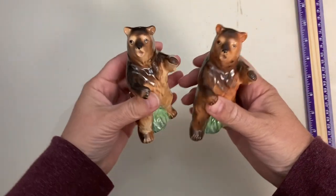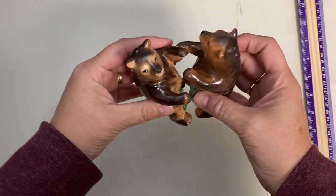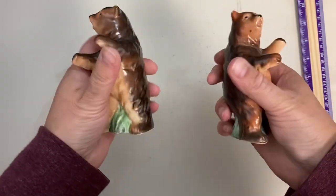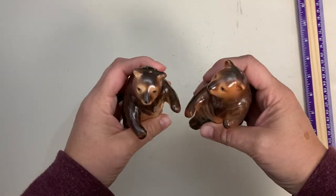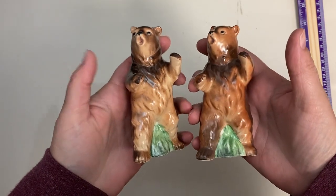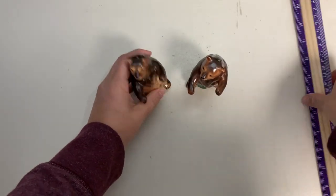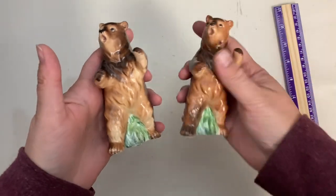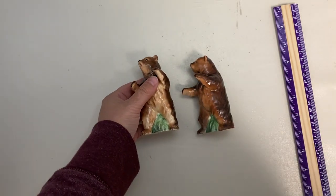Next up I've got these sweet little bears. They look very surprised — I thought maybe they were huggers but they don't seem to fit together as huggers. They have their cork stoppers and are made of ceramic. They're in great condition with no cracks, chips, or repairs. The height is just over four inches. Claim number is 95.